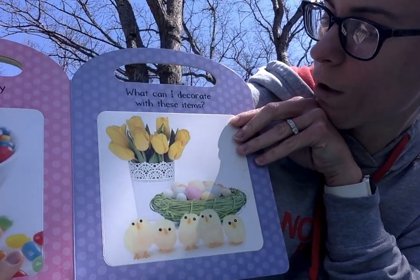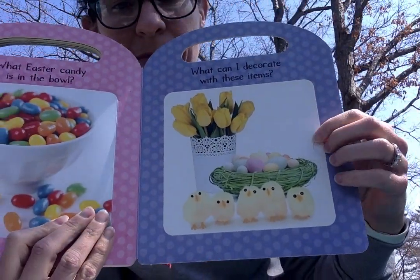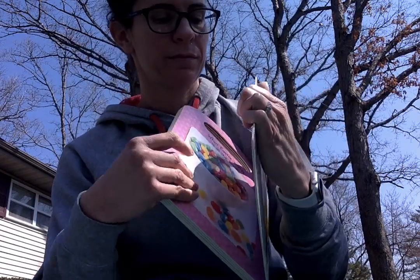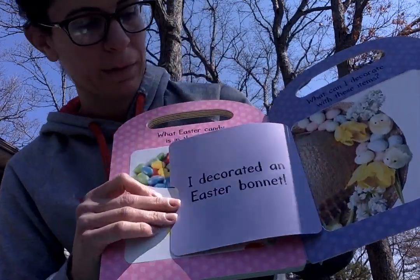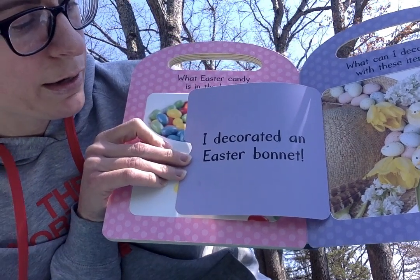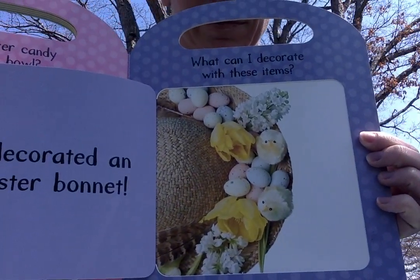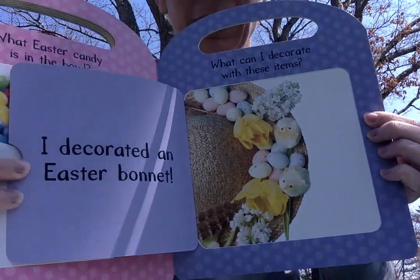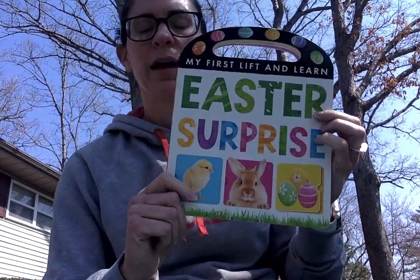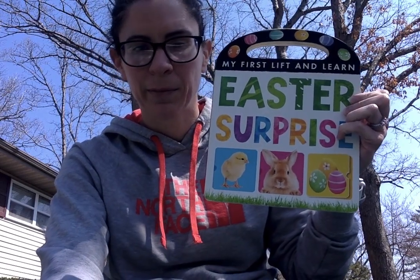What can I decorate with these items? I decorated an Easter bonnet. I hope you enjoyed this Easter story. See you next week.